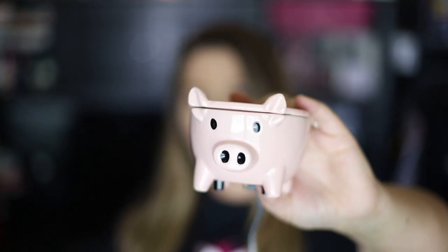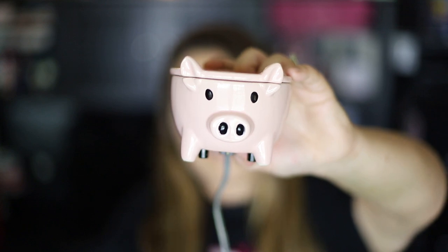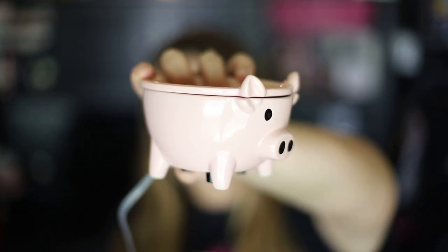I showed this off in our new fall products video, but I figured it deserved its own separate little video because it is so, so cute. You can find this on my website for $33 U.S., and in Canada it is $41.25 Canadian.